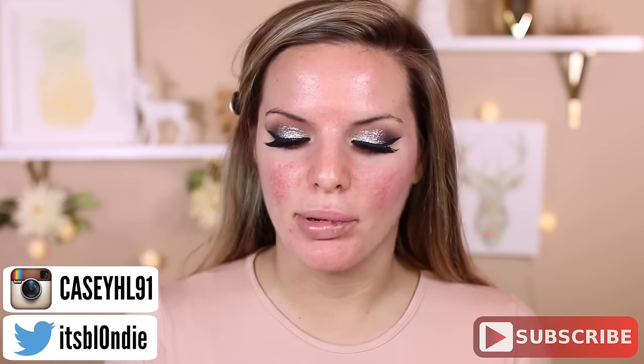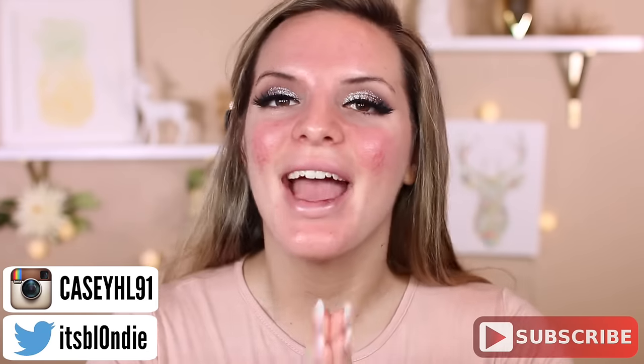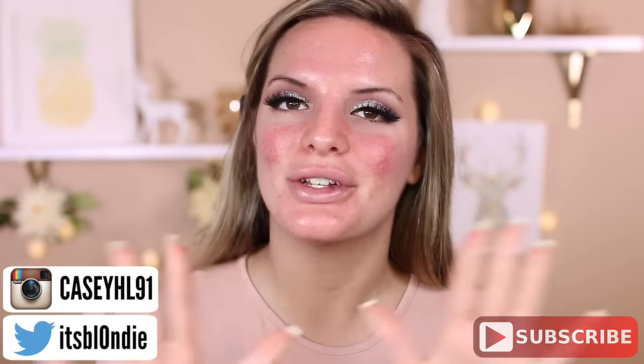I'm going to get started and prime my face per usual. I do want to say, don't mind my lip. I didn't get socked in the mouth. I did get my lips touched up, so it's pretty bruised and swollen right now, so just bear with me.